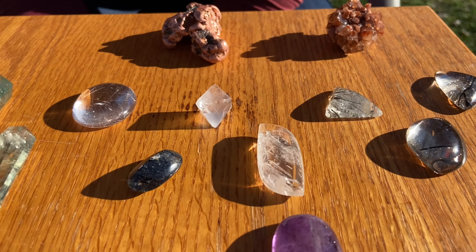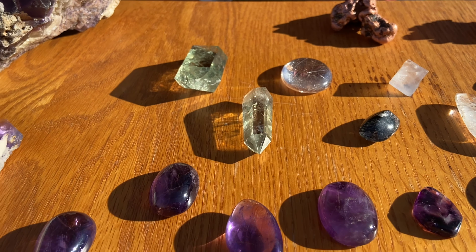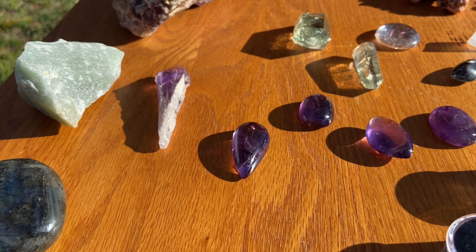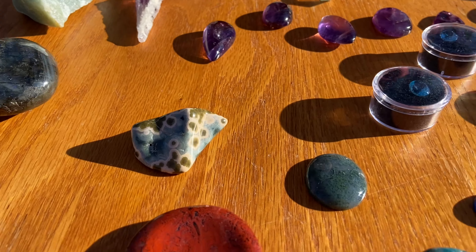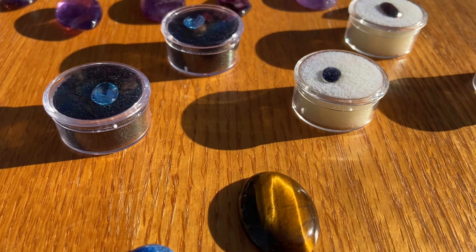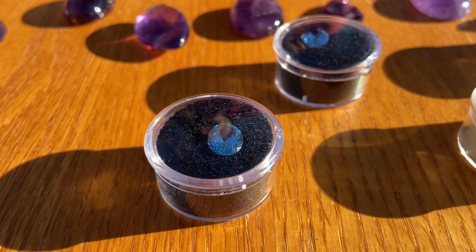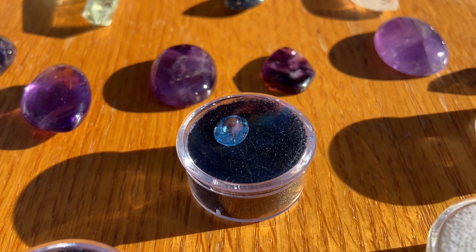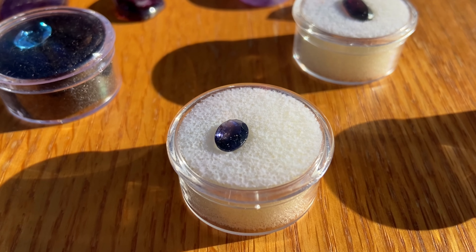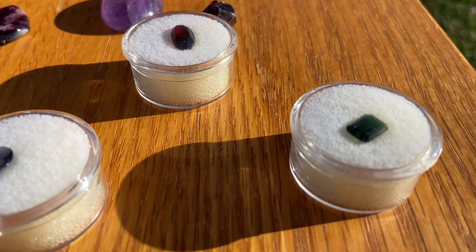Hidden Gem. Emerald Hollow Mine. And some of these came from Lucky Lake Gem Mine or something like that. So Emerald Hollow is in North Carolina — Hidden Knight, North Carolina. And then Lucky Lake is just down the road from us about an hour and a half. Yeah, it's southeast of Farmville near Fort Polk down in Blackwater.